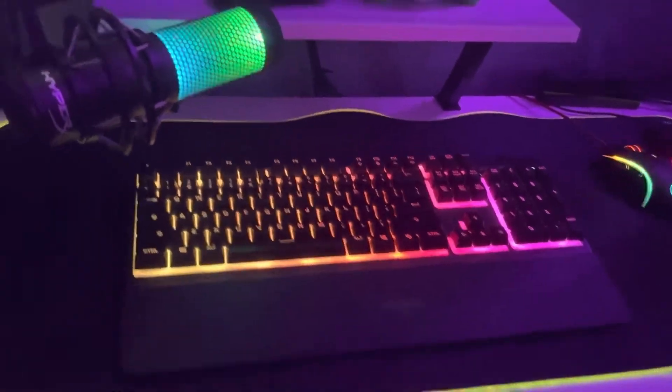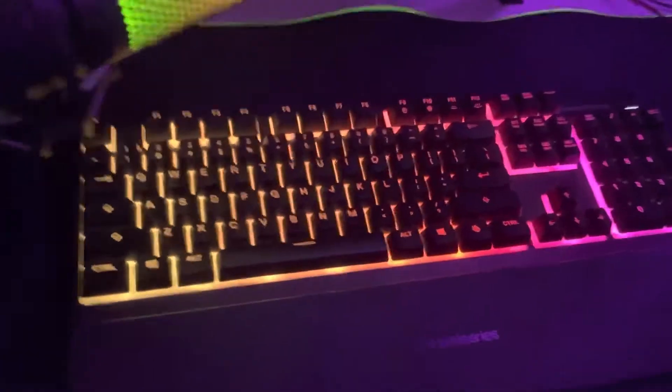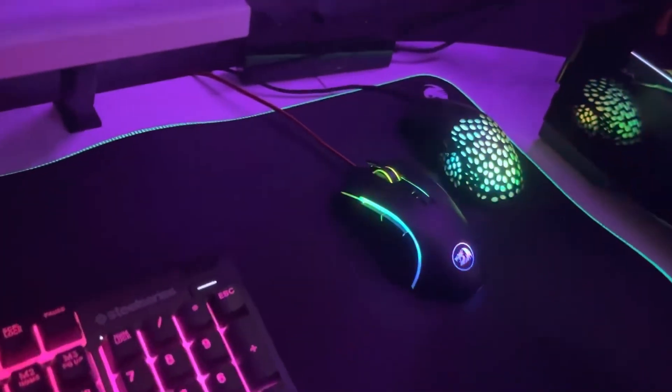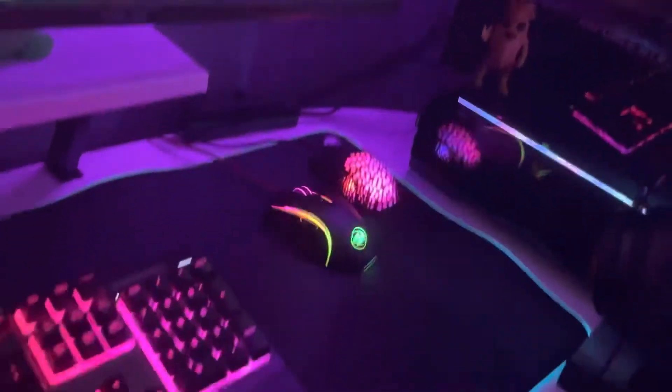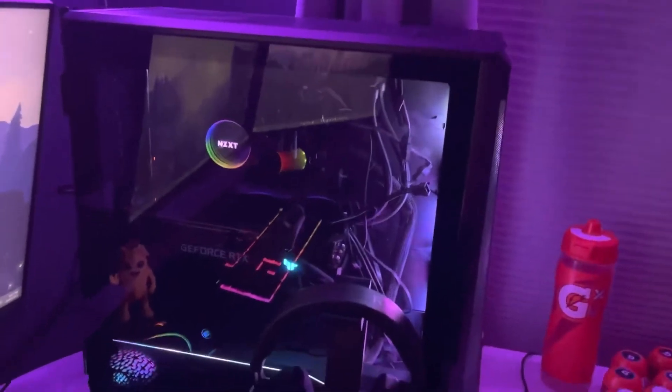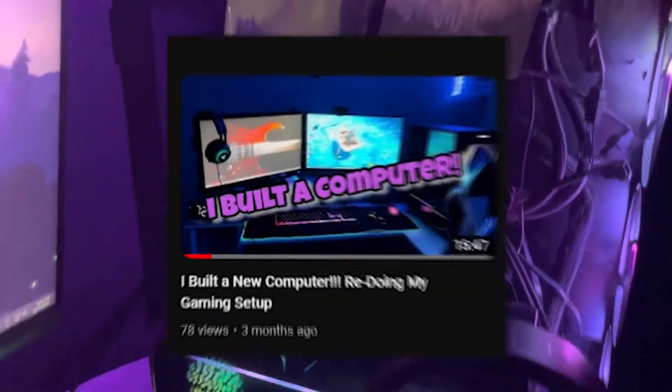It's pretty good and pretty cheap for how good it is. I got a Red Dragon mouse off of Amazon — it's been working out perfectly for me — along with a honeycomb that I like never use. Next up, the computer: I built it in another video if you want to go check that out.